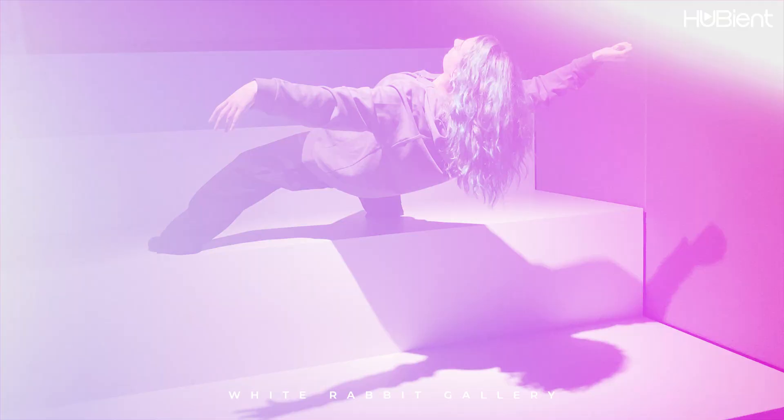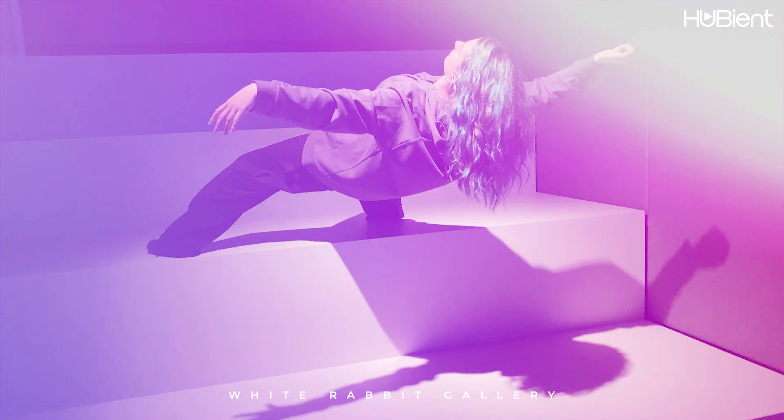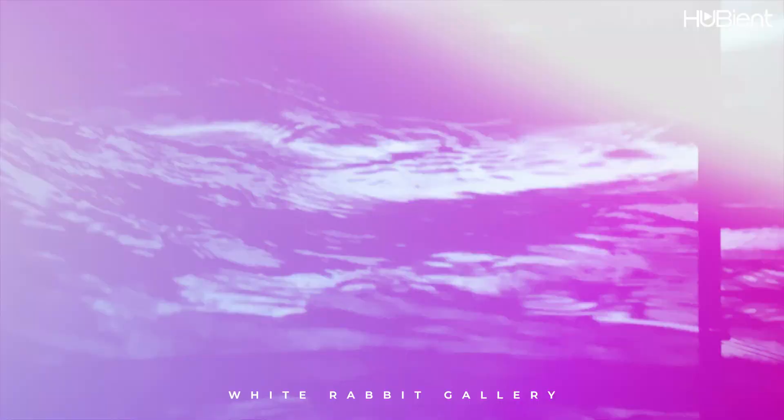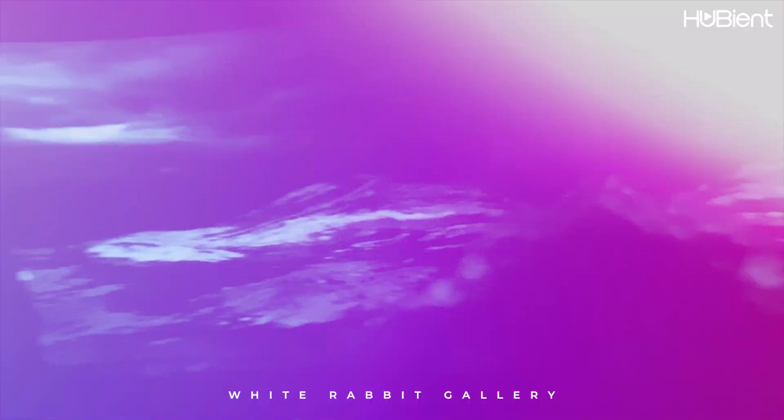One piece that was really interesting featured an actual live human and she looked like she was captured in air as she was about to fall. Find your way to the top of the gallery to find an immersive piece with a video of ocean waves slowly going back and forth.